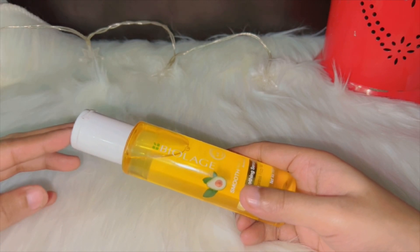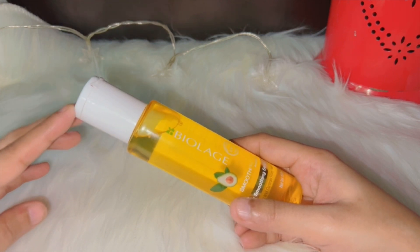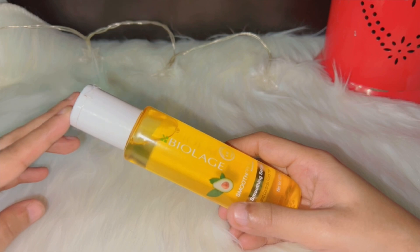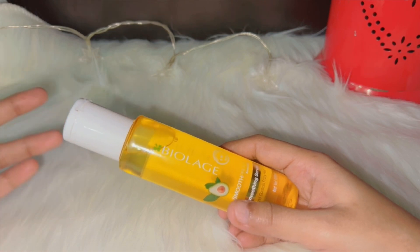Number six: nourish dry hair and provide shine. Jo bejaan, rookhe baal hote hain unhe yeh nourish karta hai, unme instant shine add karta hai, aur unhe smooth banata hai.